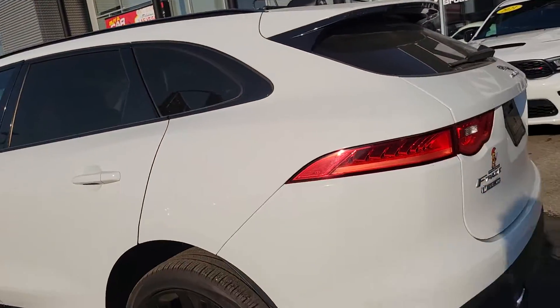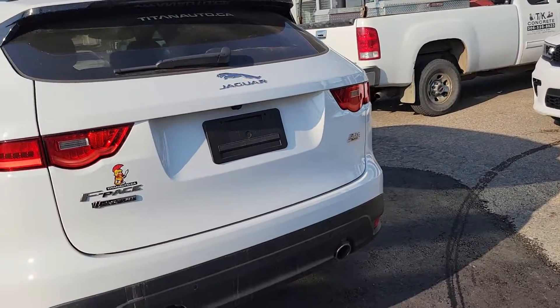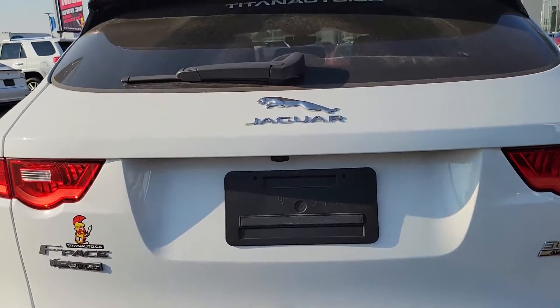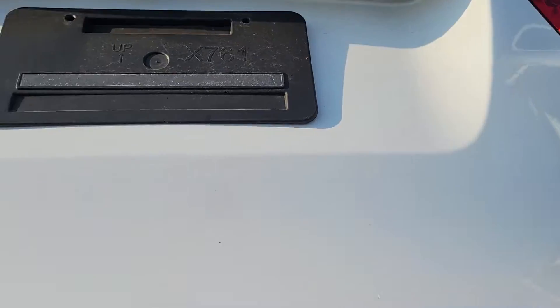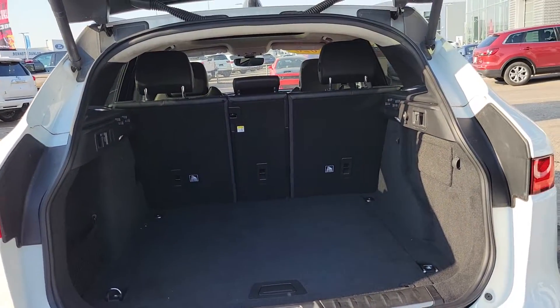On the back side, lots and lots of room in here. Come around to the back — you do also have the full power liftgate, all built right into the key fob. Lots of space on the back side.